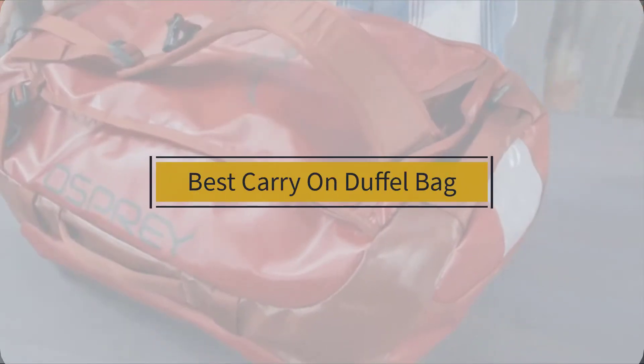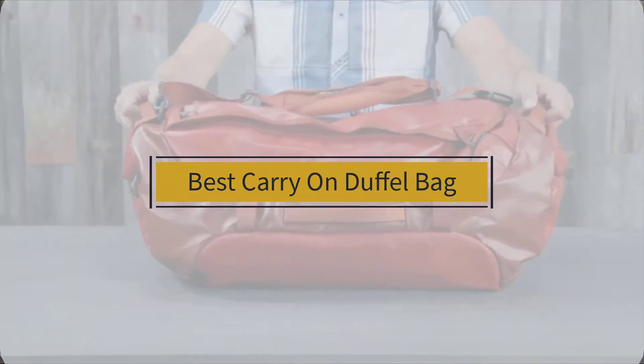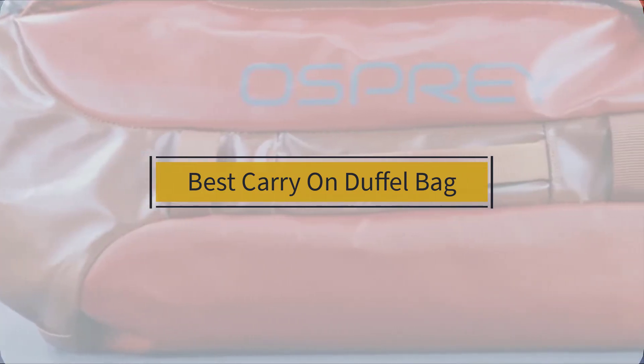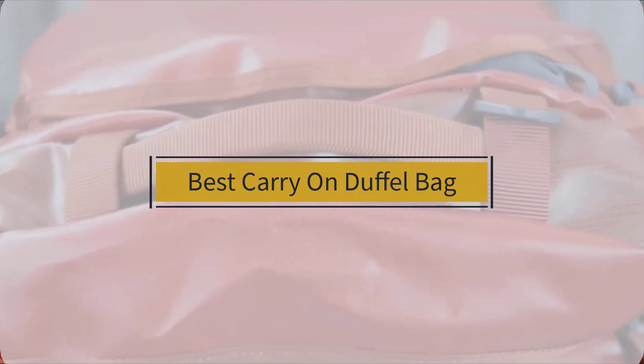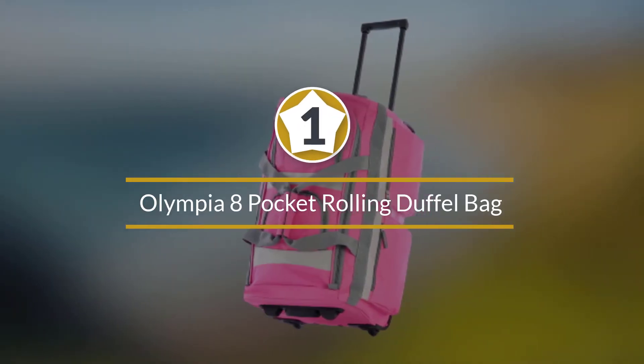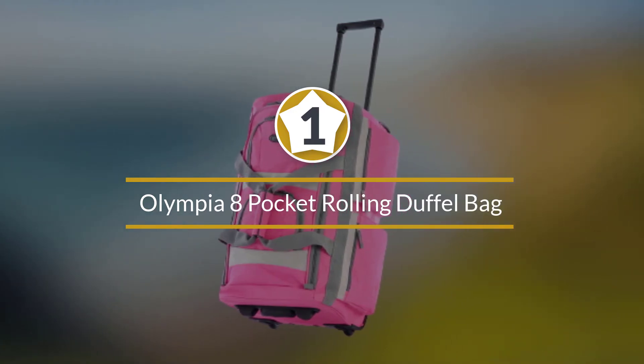If you are looking for the best carry-on duffel bag, here is a collection you have got to see. Let's get started. Number one, most popular: Olympia 8 Pocket Rolling Duffel Bag.